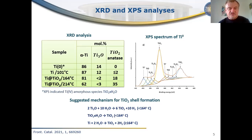From this data, we can suggest a mechanism for formation of the nanocrystalline TiO₂ shell. At temperatures lower than 160°C, this shell is formed by oxidation of titanium suboxide and by crystallization of the amorphous titanium form. At higher temperatures above 160°C, we also observe oxidation of metallic titanium.